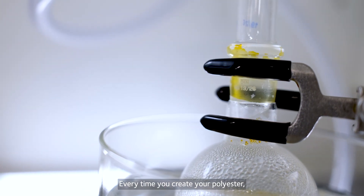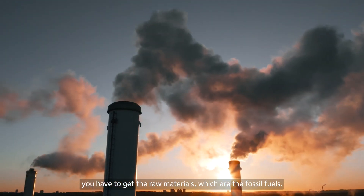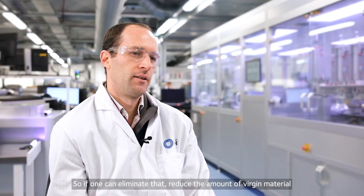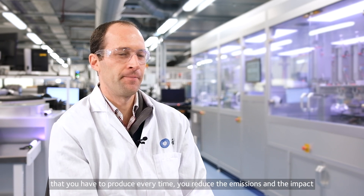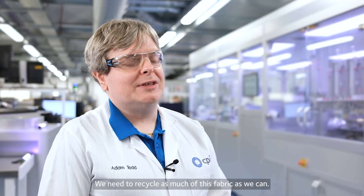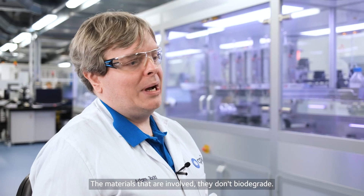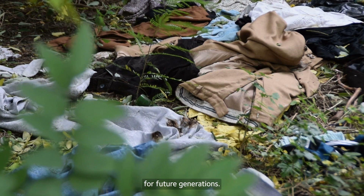Every time you create polyester, you have to get the raw materials from fossil fuels. So if one can eliminate that and reduce the amount of virgin material you have to produce every time, you reduce the emissions and the impact on the environment. We need to recycle as much of this fabric as we can. The materials involved don't biodegrade, so leaving them in landfill, you're generating a problem for future generations.